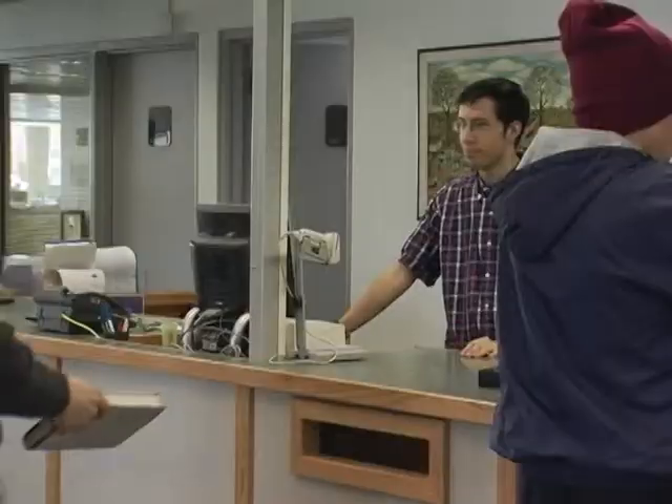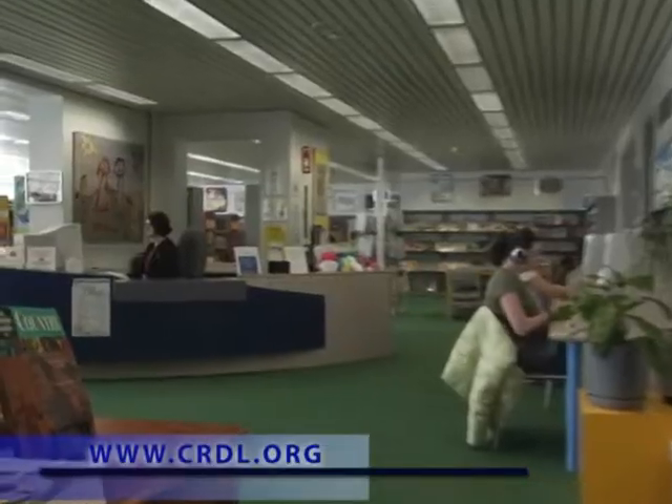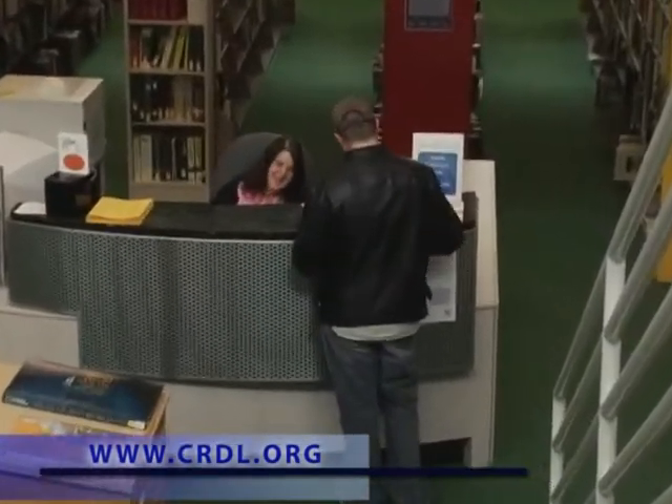Chippewa River District Library — take another look. Our newly renovated entrance makes your checkout fast and easy. Need information or homework help? Friendly reference librarians are always available to assist you.